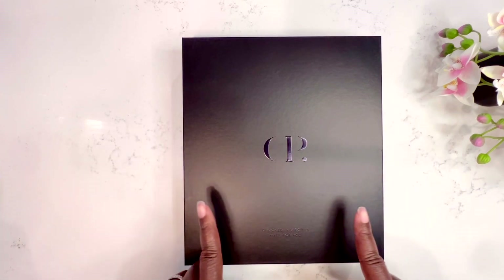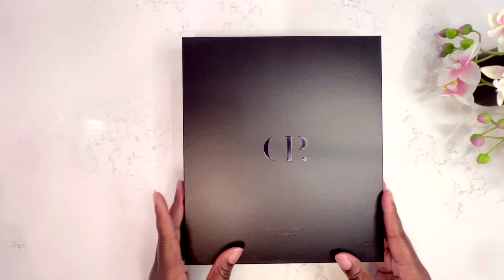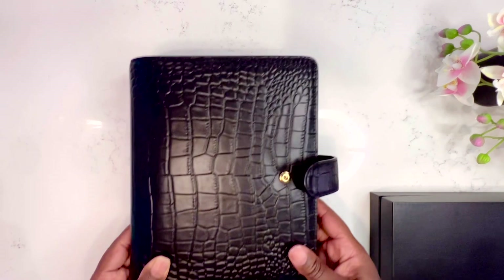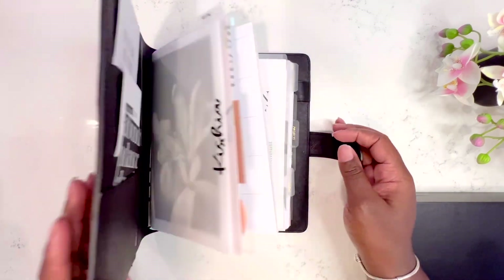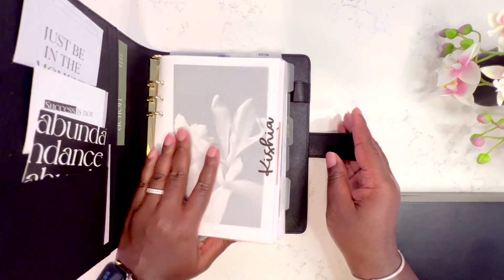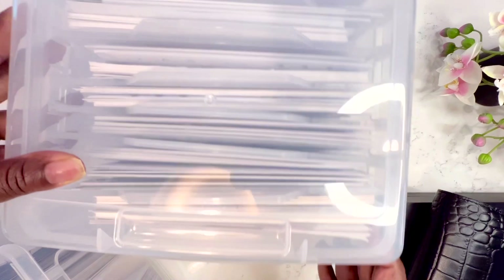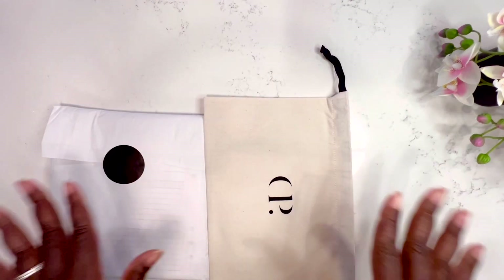First things first, I'm going to show you what I'm using today. I have a new Cloth and Paper planner — their new planner that just launched a few weeks ago. I also have my old A5 planner that I put aside around April or May, and I have not one but two boxes of inserts, plus I placed a new order as well. So let's get to it.